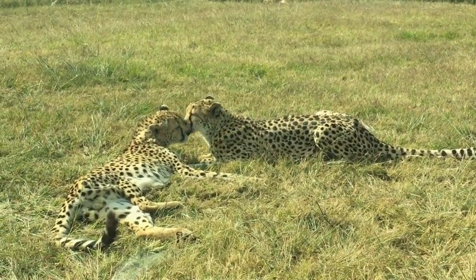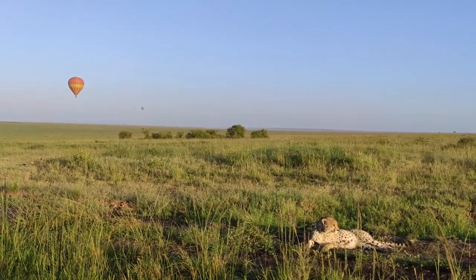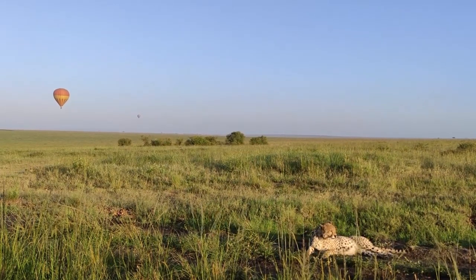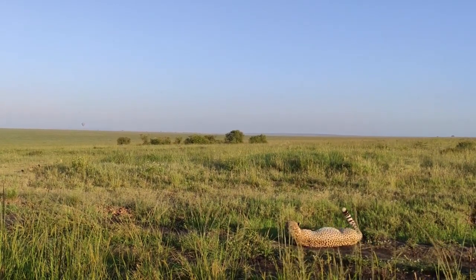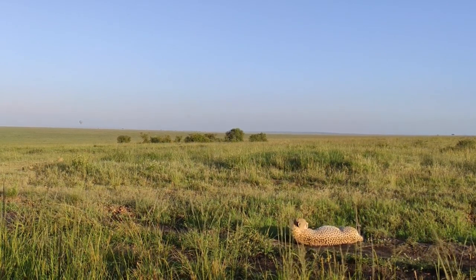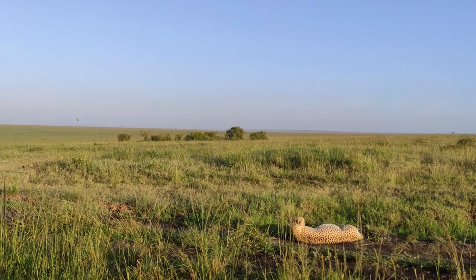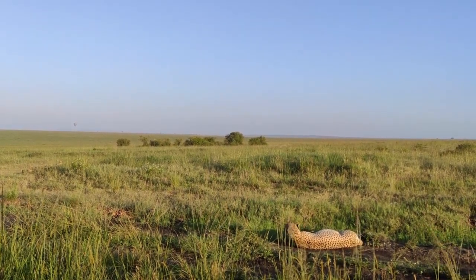Imagine a cheetah is like a super fast runner in the animal world. They're like the Olympic sprinters of the animal kingdom. Cheetahs are big cats, kind of like lions and tigers, but they're built for speed. They have a special body that helps them run really, really fast. They have long legs and a slim body, almost like a superhero wearing a sleek outfit. This helps them move smoothly and quickly.